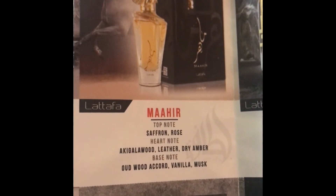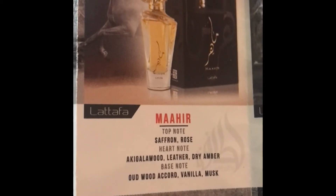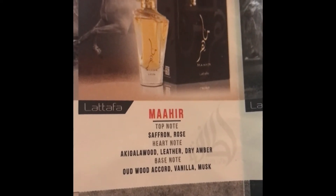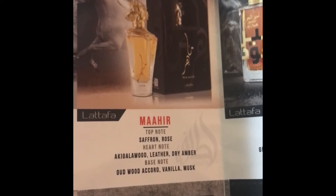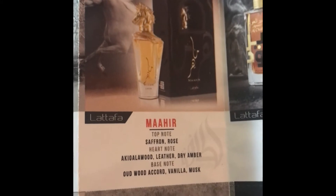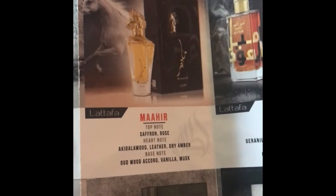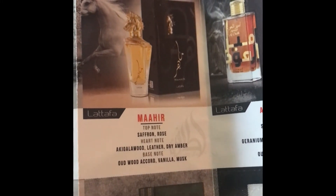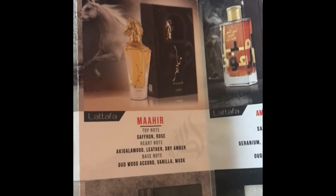I'm looking at the authentic scent card from the Lattafa company that was an insert in one of their boxes. It lists the notes as saffron, rose, agarwood, leather, dry amber, oud, vanilla, and musk. That is exactly what is in Maher. Fragrantica is very inaccurate — you will not smell any berries, peaches, or lily. This is not a fruity fragrance at all.